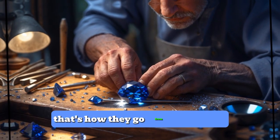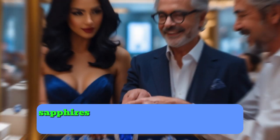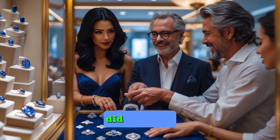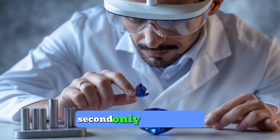Once sapphires are found, they're usually rough and unpolished. Skilled gem cutters carefully shape and polish them to bring out their brilliance and color. That's how they go from rough stones to the gems we see. Today, sapphires are loved for their beauty and durability. Did you know they're also one of the hardest minerals on earth, second only to diamonds?